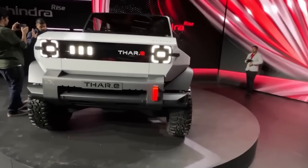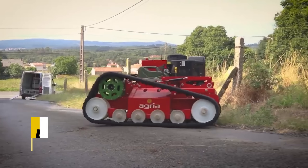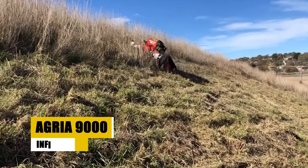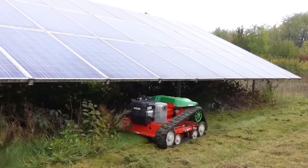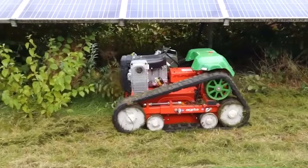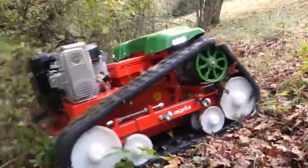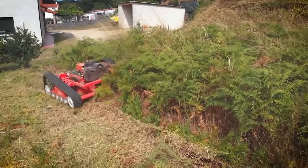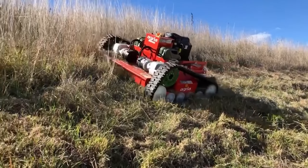The Mahindra Thar E, an electric evolution of the beloved Thar SUV, ventures into uncharted territories with a tentative launch in August 2026. Anticipation builds for its electric powertrain, promising a fusion of sustainability with robust off-road capabilities. While details remain under wraps, the essence of Thar's rugged charm is expected to thrive in the Thar E, supplemented by electric advancements that could redefine off-road exploration. It stands as a testament to Mahindra's commitment to electrifying the adventure segment, poised to spark a riveting rivalry in the electric SUV market.